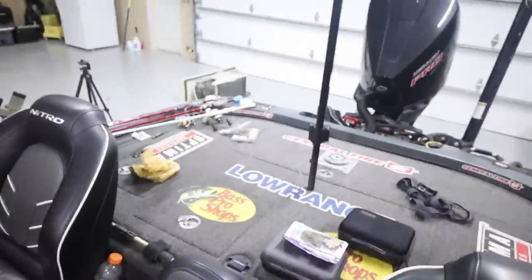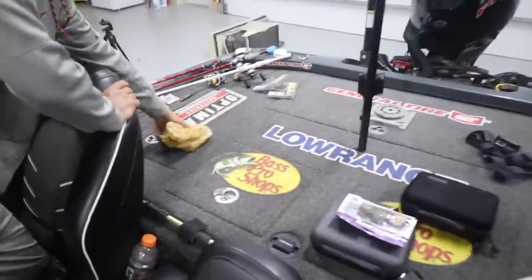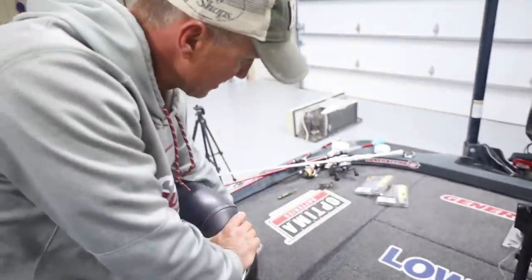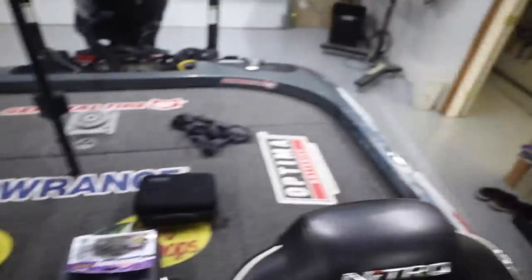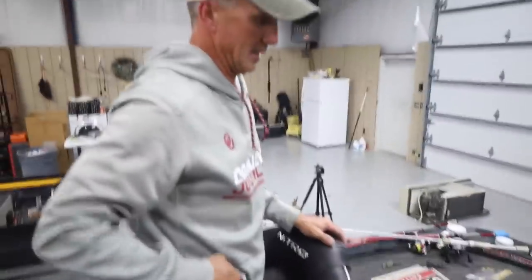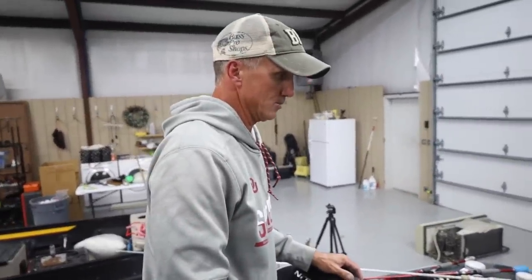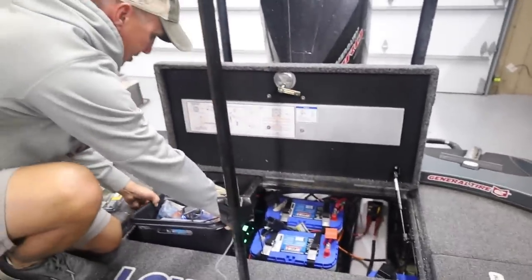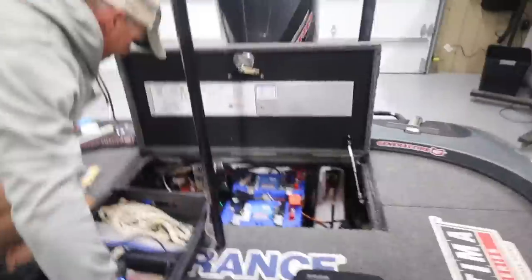The back end is just your regular live well and battery compartment, stuff like that. I've got all my plastics — I kind of keep those over here. I try to leave that compartment always empty just for my boat official or camera guy. Got the batteries and tools — I carry a spare prop over here on this side. I've been known to knock a prop or two off.